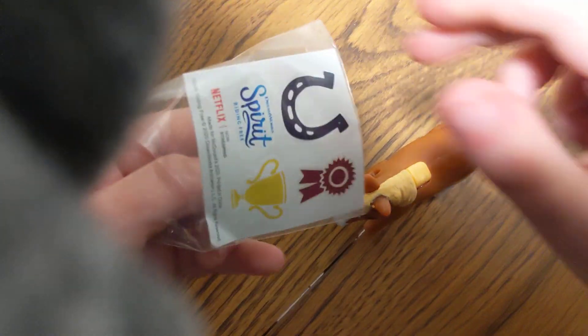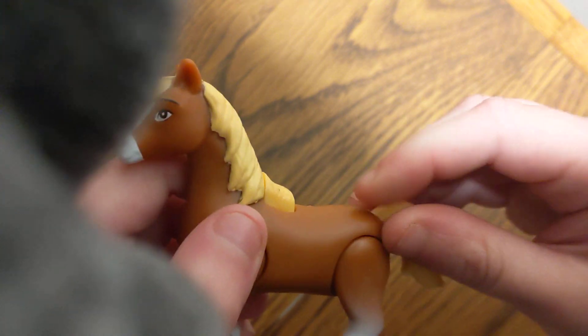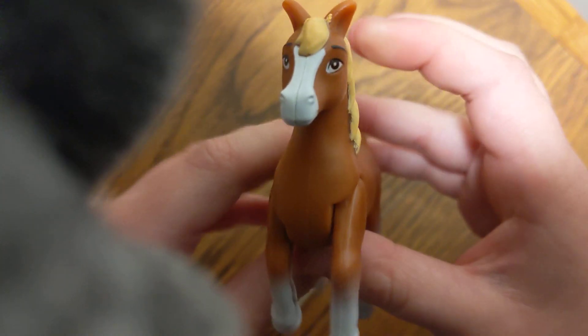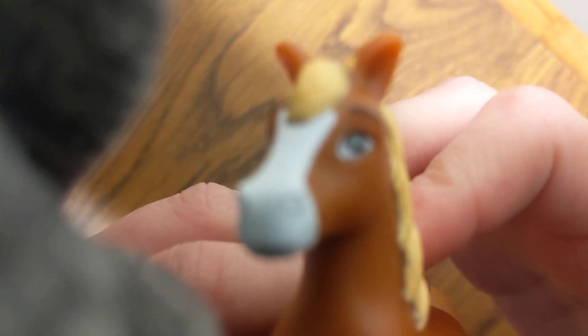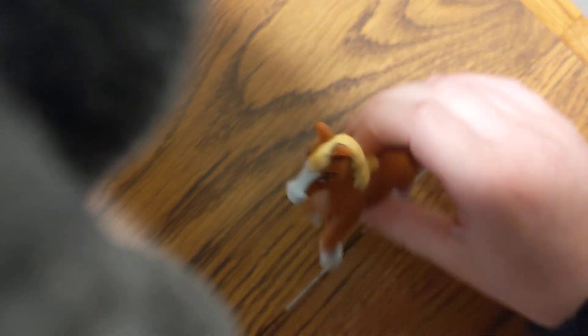Last of it, number six is Govna. And there's Spirit Riding Free stickers. Here's Govna — you can rotate her tail, of course, and this one looks all kinds of cool. You push a button and her legs walk around too. Well, she's prancing.